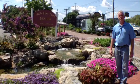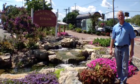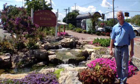Hi, I'm Bill from Rainwater Harvesting Group and we're here in Huntington Station, New York. We're here at our new rainwater harvesting project at the Huntington train station.